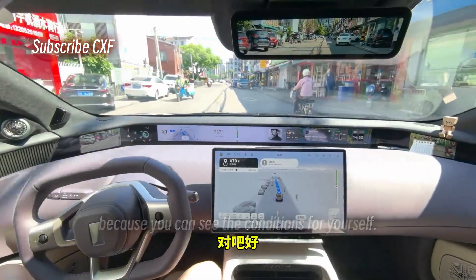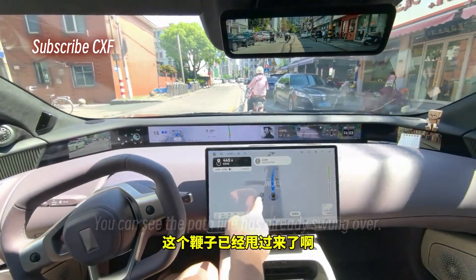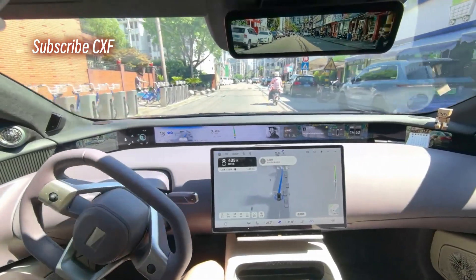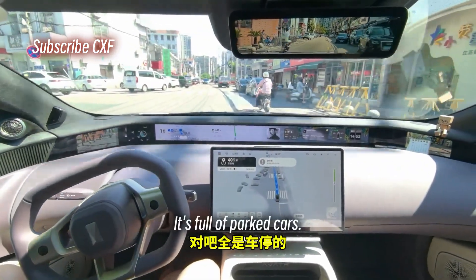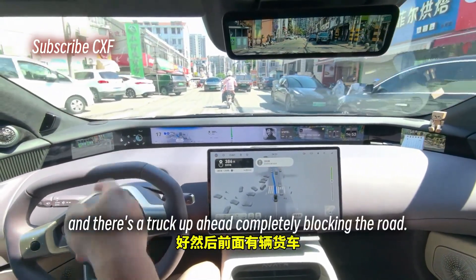Look at its decision to go around here — the lane is completely blocked. The path line has already swung over and it continues to drive in the oncoming lane because our lane is full of parked cars.